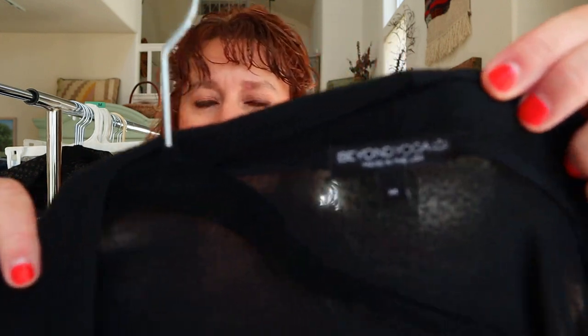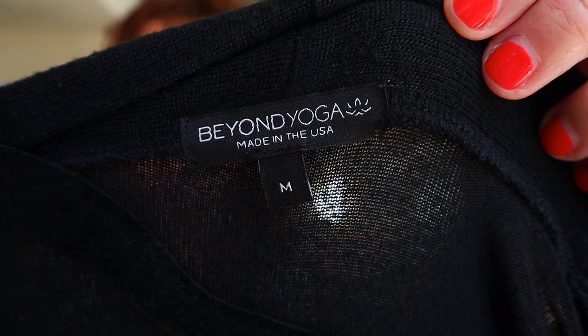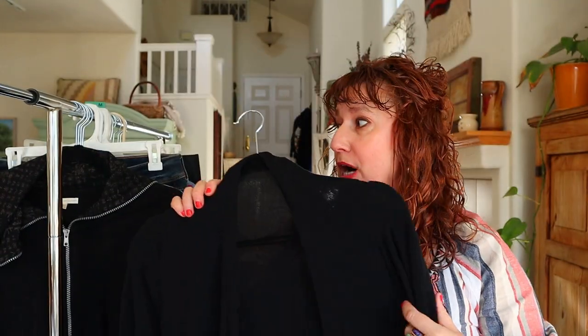The first item is this long-line super stretchy cardigan with slits. This is from the brand Beyond Yoga and it's a size medium. I love this brand Beyond Yoga — I'll probably list that around the $40 mark.